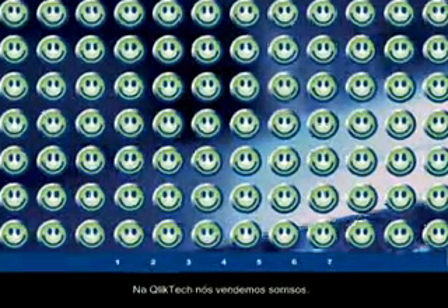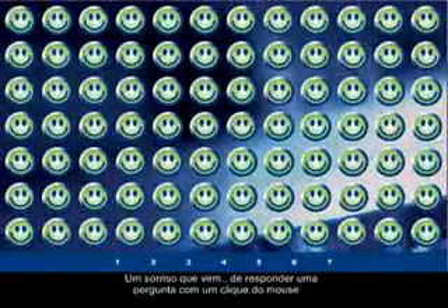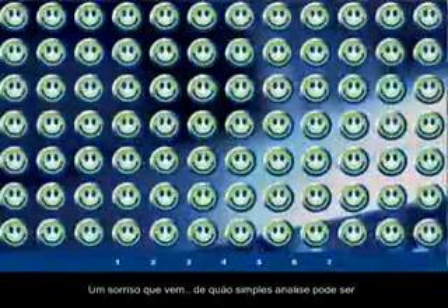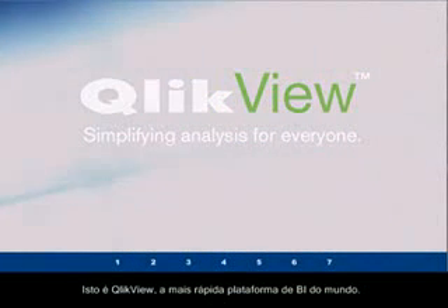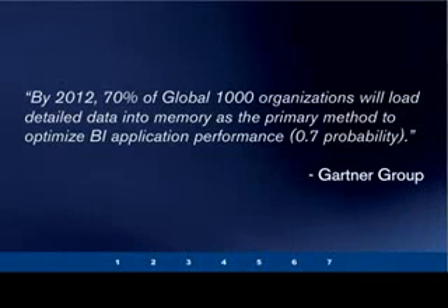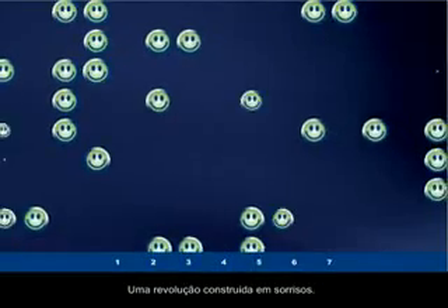At QlikTech, we sell smiles — a smile that comes from instantly asking and answering a question with the click of a mouse, a smile that comes from finally finding a tool that associates information in the same way that your mind does, a smile that comes from seeing how simple analysis can be. This presentation will show you exactly what it means to you and your business.